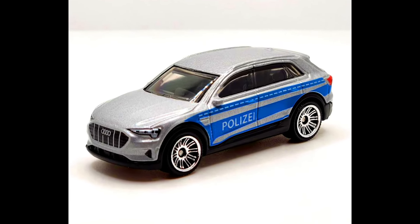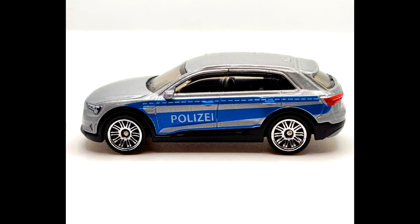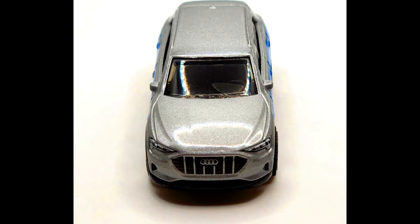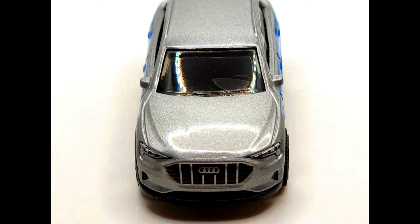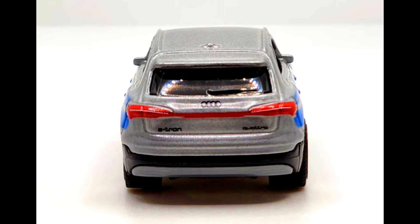An Audi e-tron from a 2024 Matchbox five-pack set. This silver and blue police livery is a recurring theme that has appeared on a number of Matchbox cars over the past few years. The Audi made its debut in 2022 in bright blue, then silver and red, followed by purple, and now silver again with the police markings.